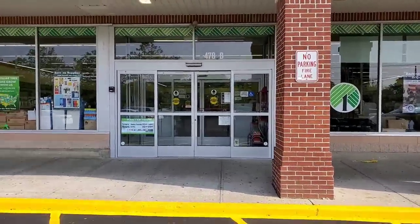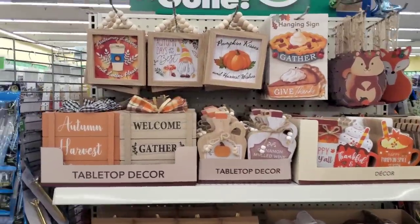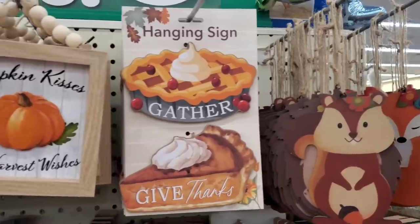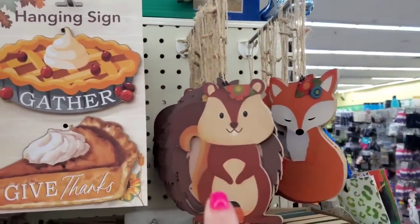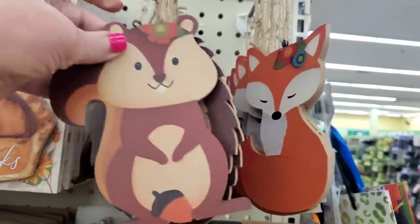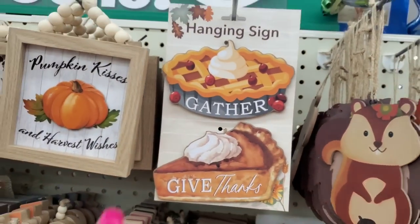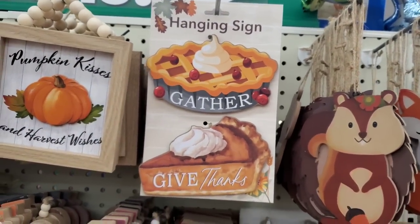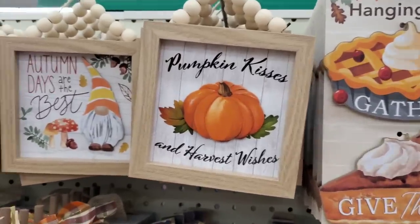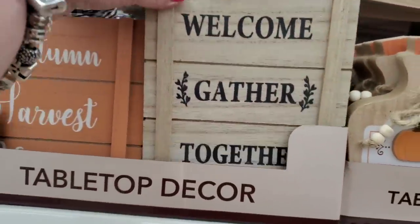Look at the lovely display they have here! We've seen most everything here but I'll pan over it quickly. There are super cute little creatures — the hedgehog is back — and they all have cute little flower embellishments. Then we have the two-piece hanging sign 'Gather' and 'Give Thanks,' which are so cute.